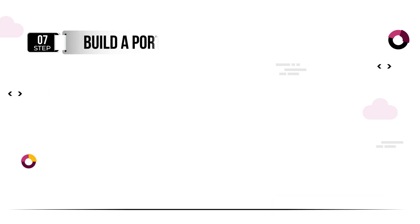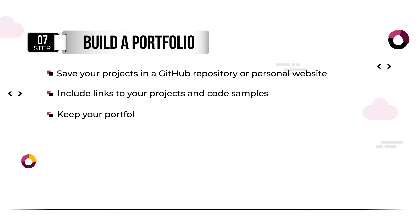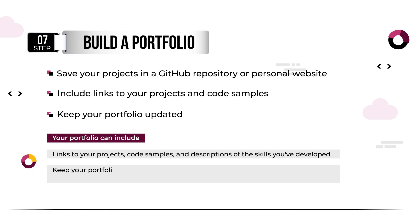Building a portfolio of your coding projects is a great way to showcase your skills to potential employers or clients. As you work on projects throughout your learning journey, be sure to save them in a GitHub repository or on a personal website. Your portfolio can include links to your projects, code samples, and descriptions of the skills you've developed. Keep your portfolio updated and continue adding to it as you learn new skills.